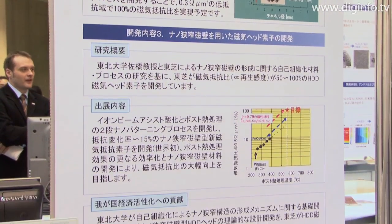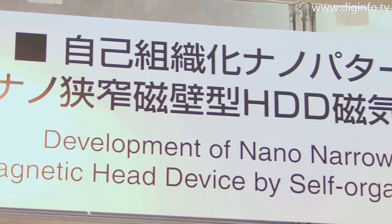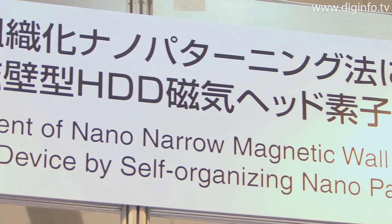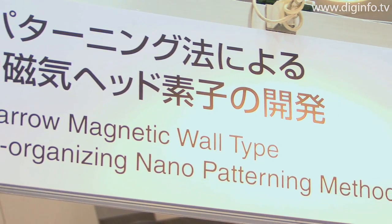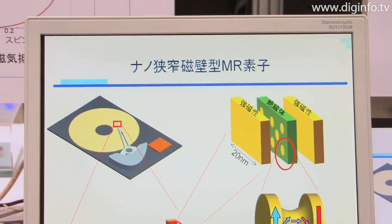At Nanotech 2009, magnetic heads with ultra-high resolution for next-generation hard disk drives were presented, from Neto's project on development of Nano Narrow Magnetic Wall-Type hard disk drive magnetic head device by self-organising nano-patterning method.